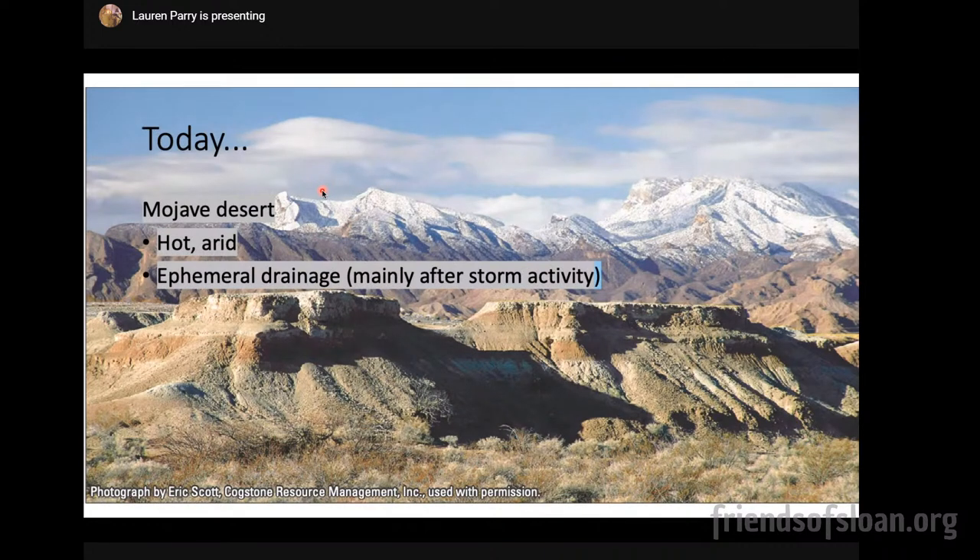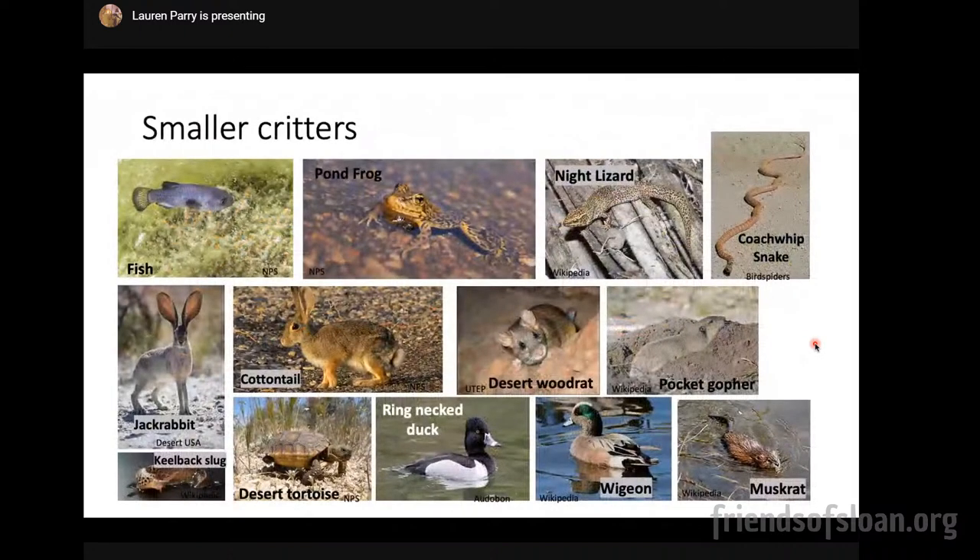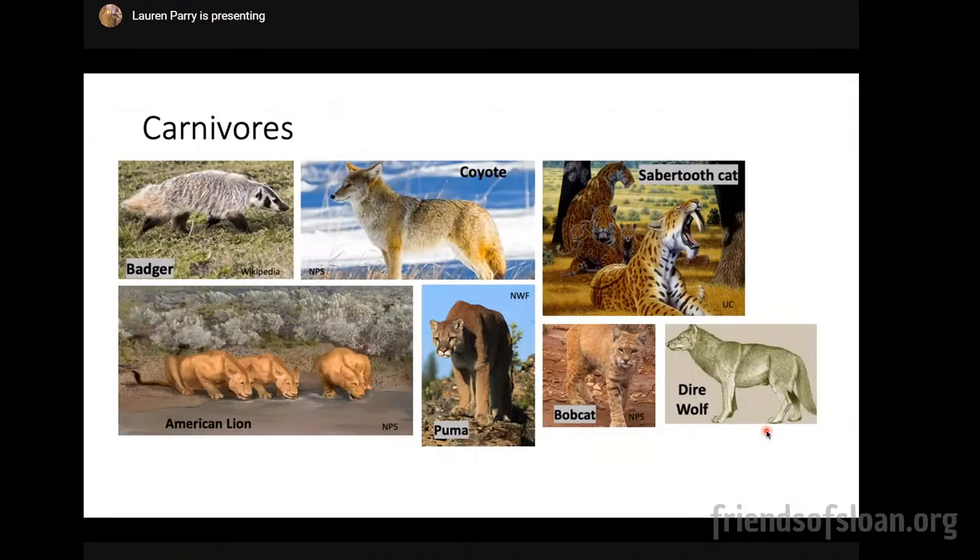Today, we're in the Mojave Desert — a very hot and arid environment. Most of our moisture comes from ephemeral drainage; every time it rains, the Las Vegas Wash floods. During the Pleistocene, the fauna at Tule Springs Fossil Beds was interesting and diverse, including animals still alive today and others that have gone extinct. Smaller animals represented by fossils include aquatic species like fish and pond frogs, lizards, snakes, different species of rodents and bunnies, mollusks like slugs and spring snails, clams, desert tortoise, waterfowl, and aquatic rodents. Interesting carnivores include badgers, coyotes, but also saber-toothed cats, American lions, pumas, bobcats, and dire wolves.